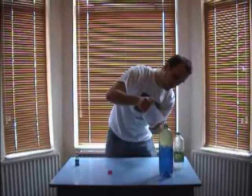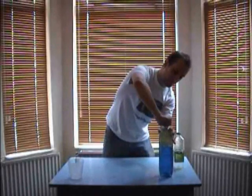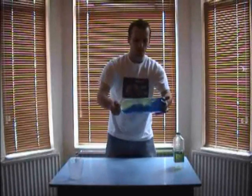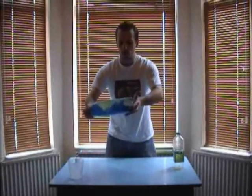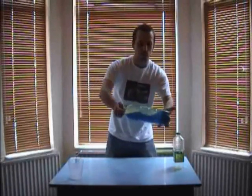There we go. Lid back on again, very tightly, and we're just going to rock it from side to side. Now, what you can see is you're getting waves within your bottle. They tumble and fall, just like the waves do on the ocean.